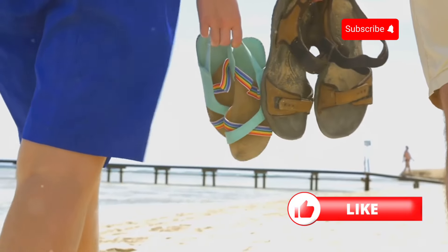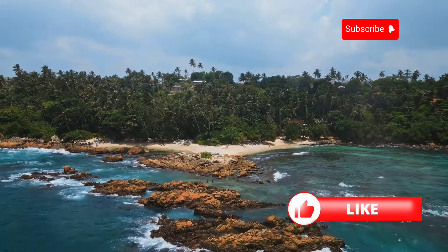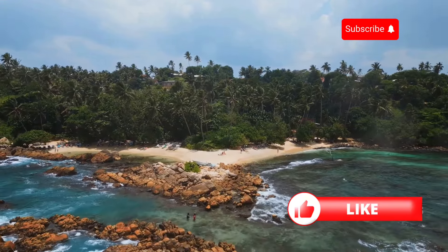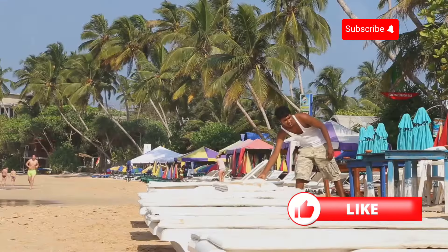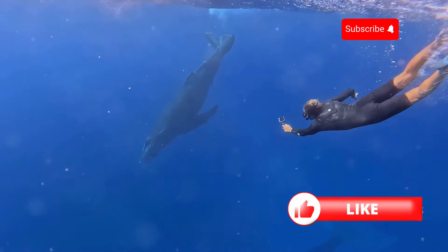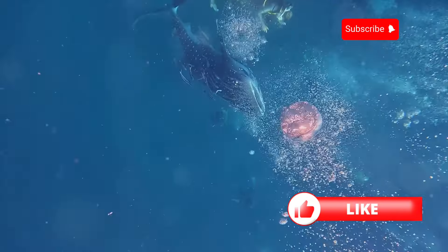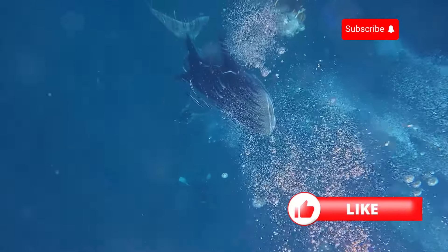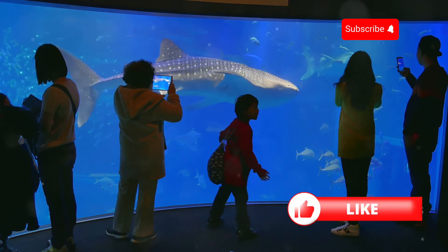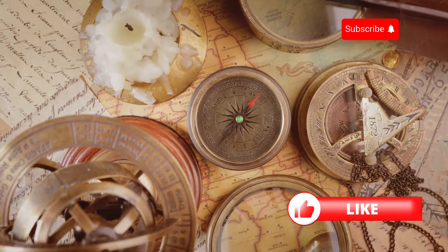Time to trade those hiking boots for flip-flops and dive headfirst into paradise — Mirissa, a beach town on Sri Lanka's southern coast that's straight out of a postcard. We're talking palm-fringed beaches, crystal clear turquoise waters, and a laid-back vibe that'll make you want to stay forever. Mirissa is also one of the best places in the world to spot majestic whale sharks — imagine yourself on a boat, the sun on your face, and then a gentle giant emerges from the depths.